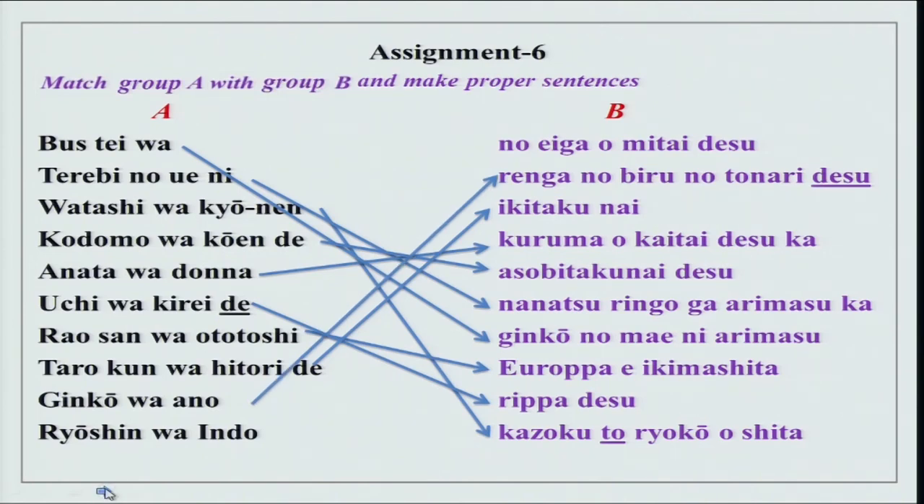Ginkou wa ano renga no biru no tonari desu. Ginkou is a bank. Ano shows that the subject is known to both speaker and listener. Ginkou wa ano renga (brick) no biru (building) no tonari (next to) desu. For desu, you can replace it with arimasu — tonari ni arimasu. The last one is ryoushin wa Indo no eiga wo mitai desu — they want to see.